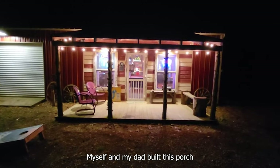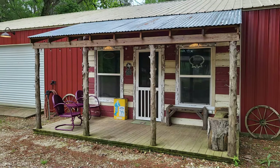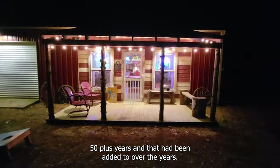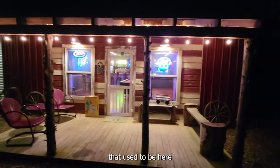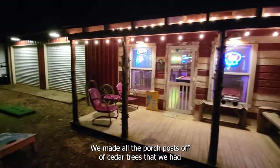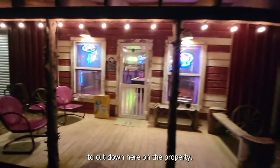Myself and my dad built this porch and all the finish work inside the bar area. We tried to make it look like an old building that had been here 50 plus years and had been added to over the years. We got all this old siding off some portable buildings that used to be here that we had to tear down to make room for the building. We made all the porch posts off of cedar trees that we had to cut down here on the property.